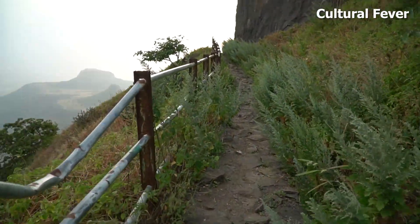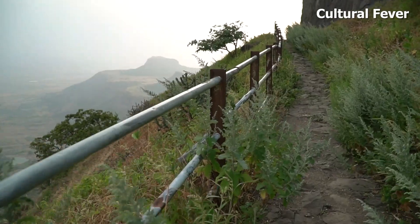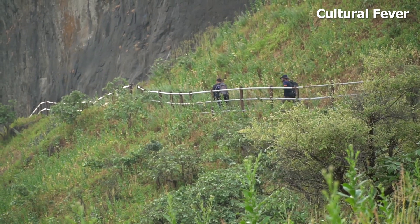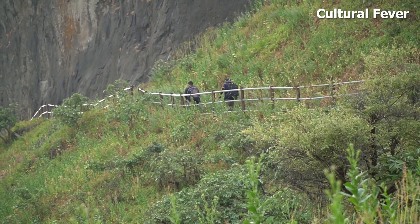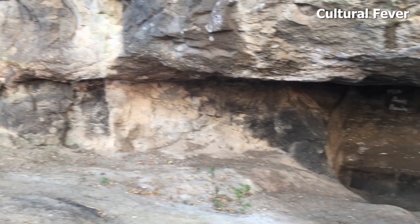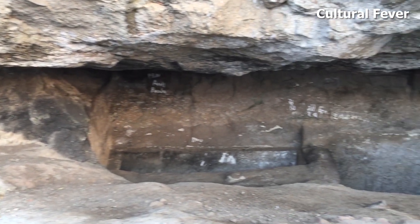After coming forward, we can see there are some roads coming out of the fort. Further ahead, there are some caves which are really huge.